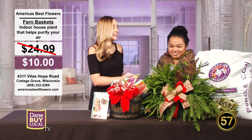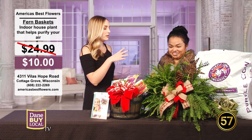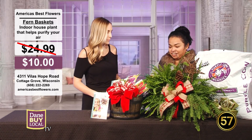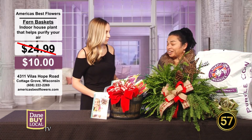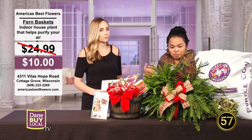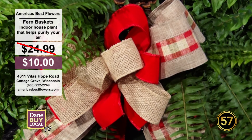The fern baskets — I think these are so pretty. You were telling me about the different benefits and uses of ferns that people probably forget about. Well, it purifies the air in your home and they make great gifts too. It livens up your home. I mean, who doesn't want to look at a green plant? And I love how you decorated this one.